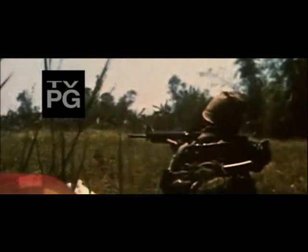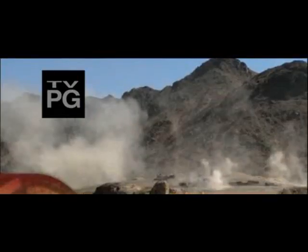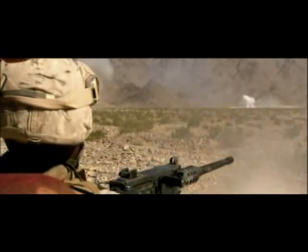It changed the shape of warfare with a storm of lead. It can destroy the enemy from over a mile away or in tight quarters. It's the weapon that dominates the modern battlefield. With a hundred and fifty years in the making, the machine gun is a mega weapon engineered to kill.